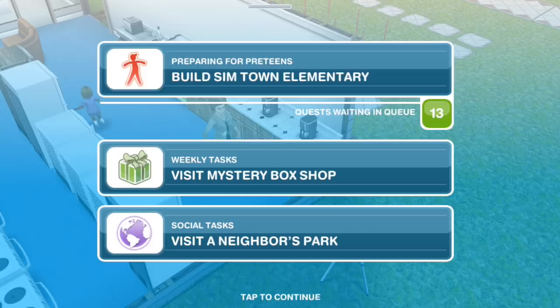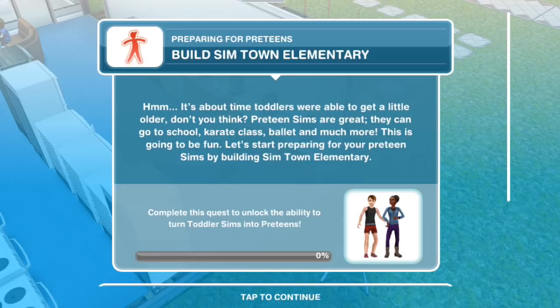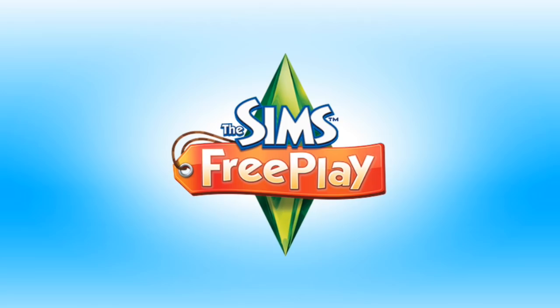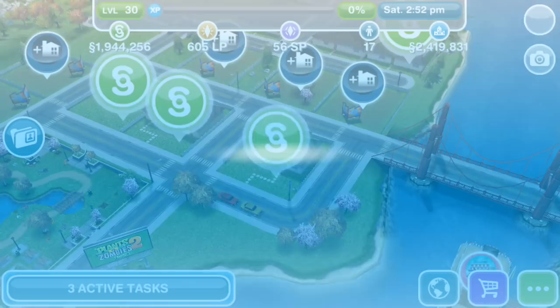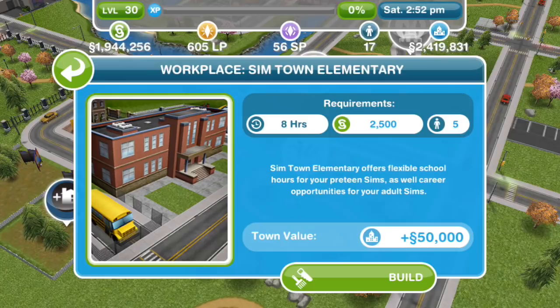Build Simtown Elementary. It's about time toddlers were able to get a little older, don't you think? Pre-Teen Sims are great. They can go to school, karate class, ballet and much more. This is going to be fun. Let's start preparing for your Pre-Teen Sims by building Simtown Elementary. We know that that is on the town map down by the town hall. For us, it'll take 8 hours and cost 2,500 simoleons and at a town value of 50,000 simoleons.